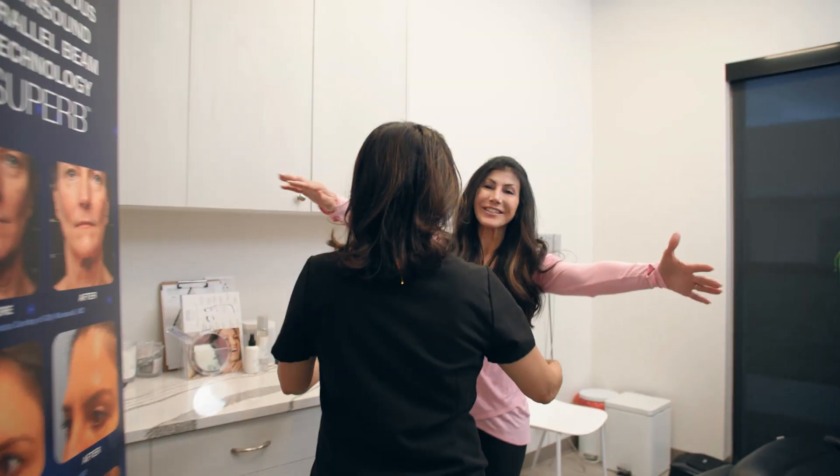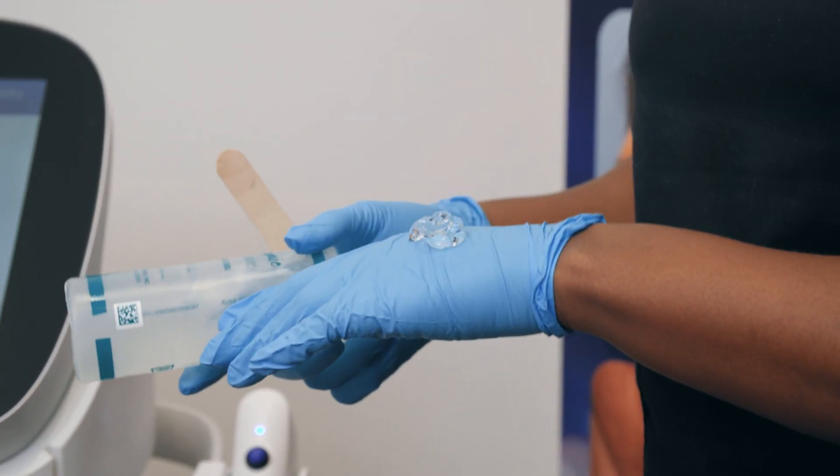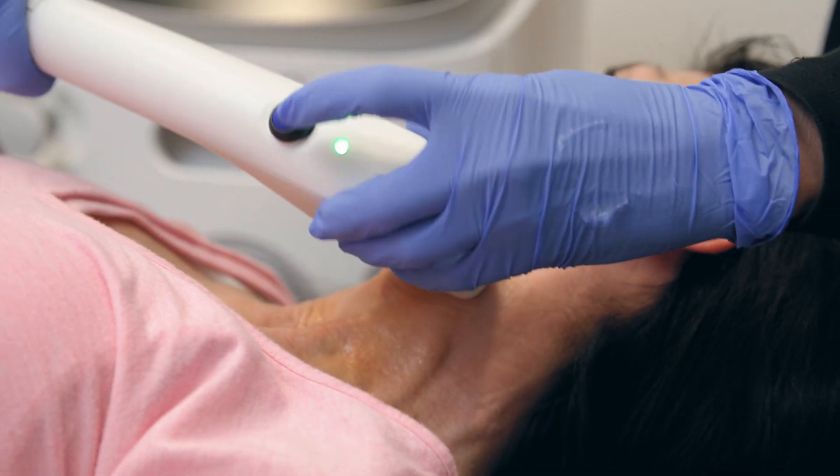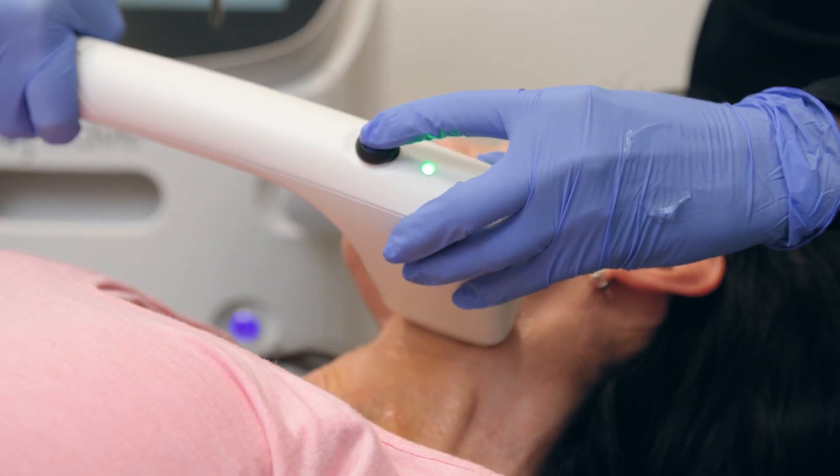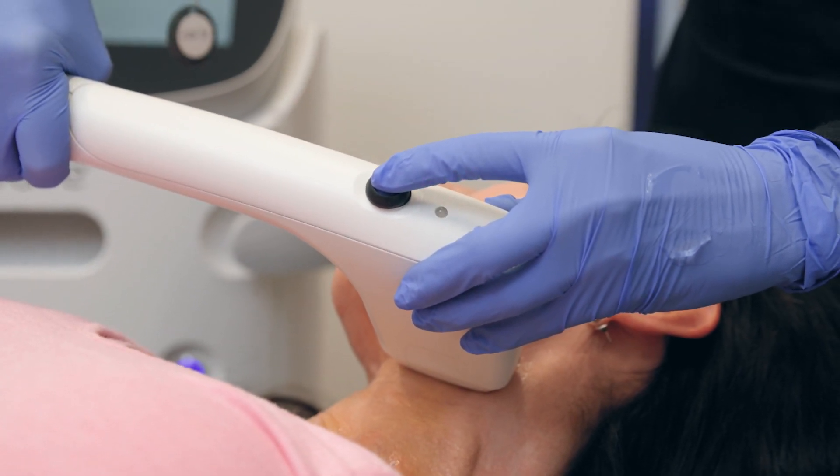My biggest Softwave proponents are patients who have already had it. They did one area and they want to do another because they're so happy. I hope they keep telling their friends and family — it's excellent. I even have patients come in and say, 'When was my last Softwave? It was a year ago — it's time, I should be getting another one.' They are asking for it, so it's great to have patients come in asking for a procedure without you having to always tell them about it.